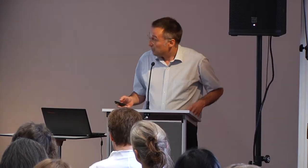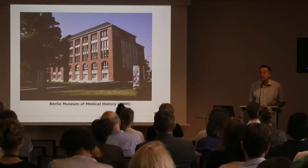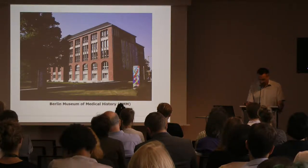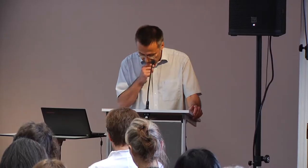This museum — here you see it from the outside — has been founded in 1899 as a so-called pathological museum. It was founded by the eminent physician, pathologist, anthropologist, and politician Rudolf Virchow. It reopened after a long time closure following World War II only in 1998, under a new denomination, under the label of Berlin Museum of Medical History at the Charité. Since 2007, we present there a varied spectrum of permanent and temporary exhibitions.